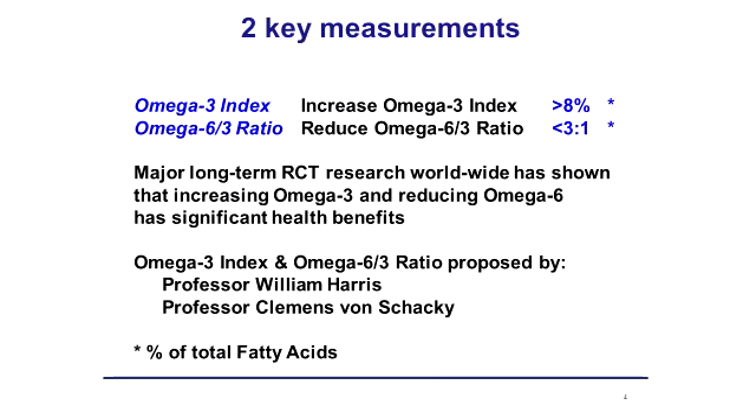Professor Von Schacke and Professor William Harris have done tests over many years showing that the omega-3 level should be more than 8% of your total fatty acids, and that your omega-6 level should be low enough that it is no more than three times your omega-3.